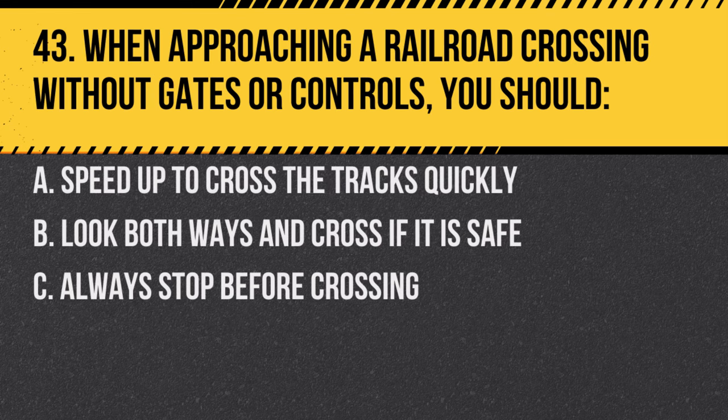Question 43. When approaching a railroad crossing without gates or controls, you should: A. Speed up to cross the tracks quickly. B. Look both ways and cross if it is safe. C. Always stop before crossing. Answer: B. Look both ways and cross if it is safe. Always be cautious at uncontrolled railroad crossings.